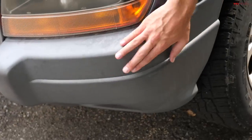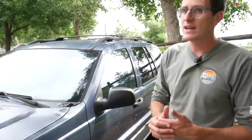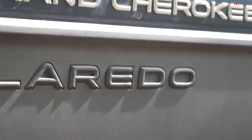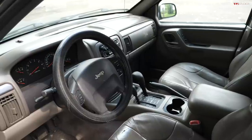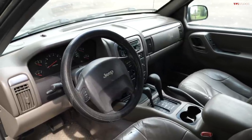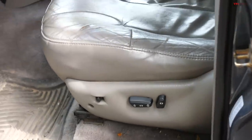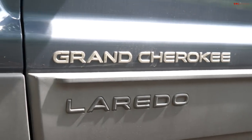You can tell a Laredo from the top of the line Limited by looking at the bumpers. A Laredo had faded gray plastic bumpers, whereas a Limited would have had painted bumpers. But it's not as big of a deal as you'd think, because you get pretty much every option on a Laredo that you might have on a Limited. This one has leather seats, the Infinity Gold sound system, heated seats, and even power seats — just about every feature you'd come to expect out of even a newer luxury vehicle. Trim-wise, it doesn't really matter which one you get. A lot of these had cloth interiors, but of course a big choice of leather interiors as well.